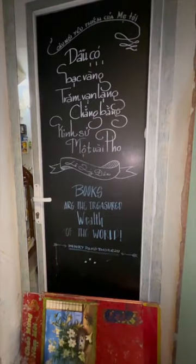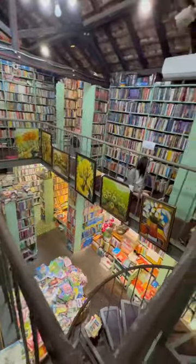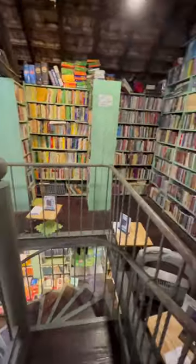We spent so much time in here just browsing and looking at all the titles, looking at just the incredible space — it was so gorgeous. I highly recommend that you try to find this on your trip to Hanoi.